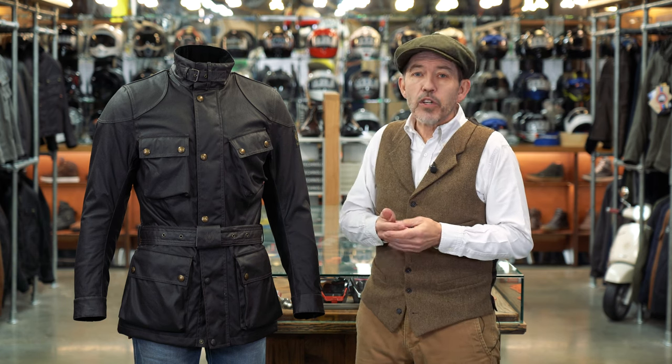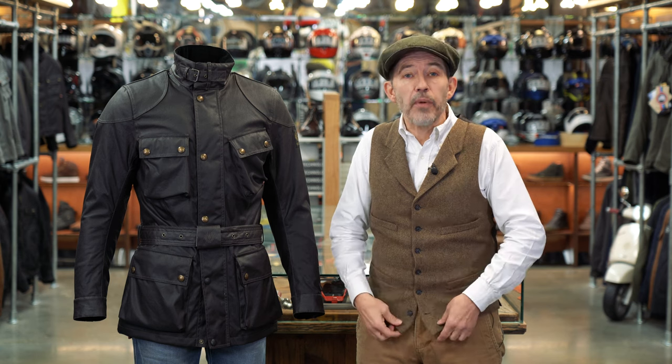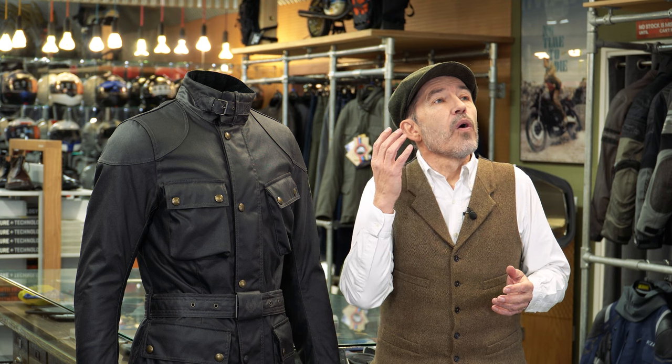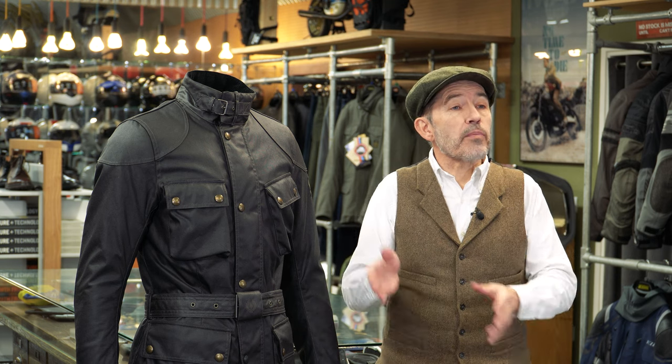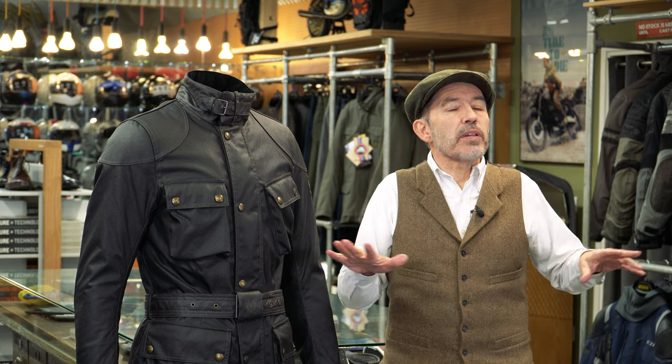Some years ago, the Trailmaster got a reputation for its appallingly unreliable zips. The reason was that they had a two-way zip because when you sat on the bike, you needed to splay the jacket, and the only way you could do that was to undo the zip. We went to Belstaff and said, why don't you put a single direction zip in, but sit it a little bit higher? And they did that — that solved the problem. There are no longer any issues with zips on the Trailmaster. Although, we would still, in a perfect world, like to see a couple of zipped gussets on the sides, to enable the jacket to splay a little bit when you're sat on the bike.